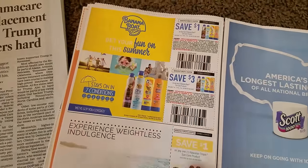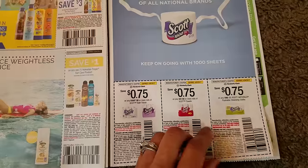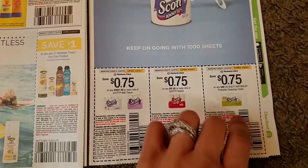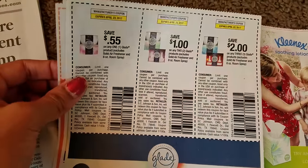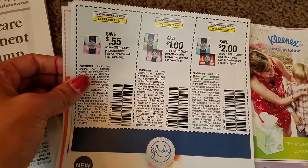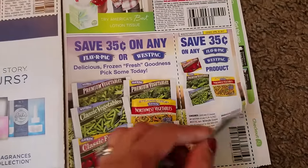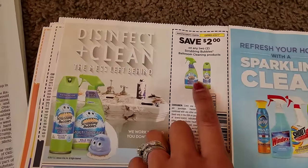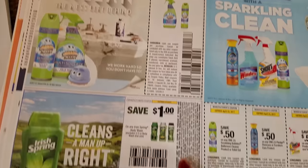There's a Banana Boat coupon — could have used that yesterday when we had to buy sunscreen. We have some Scott coupons: $0.75 off of toilet paper, paper towels, and flushable wipes. We have some new Glade coupons — I haven't seen this packaging before — ranging from $0.55 all the way up to $2. We have some Kleenex coupons, frozen veggies, and a $2 off two Scrubbing Bubbles bathroom coupon — that's really good. We did have one similar to this on my website ExtremeCl­ippers.com.